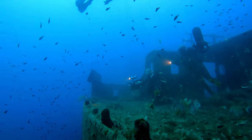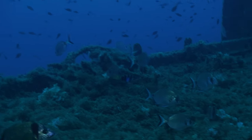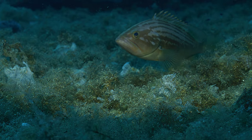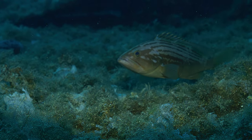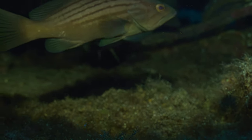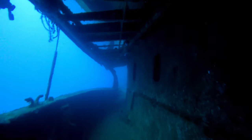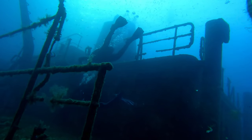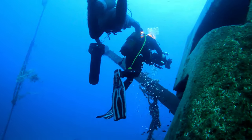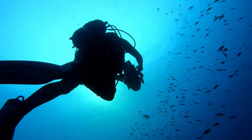As we explore the upper decks of the wreck, we meet many sea bream. Continuing to explore, my buddies and I find an abundance of damselfish.